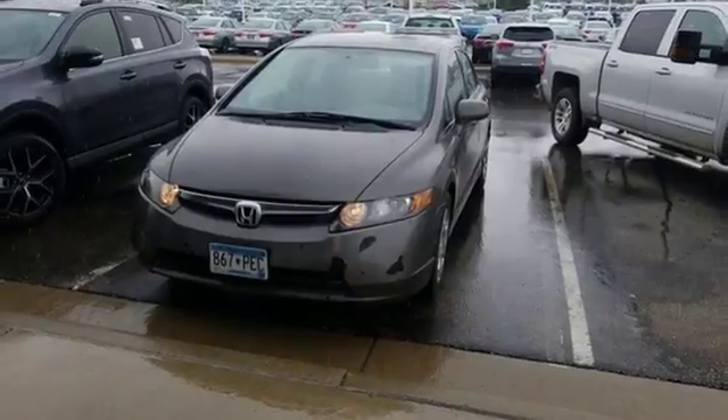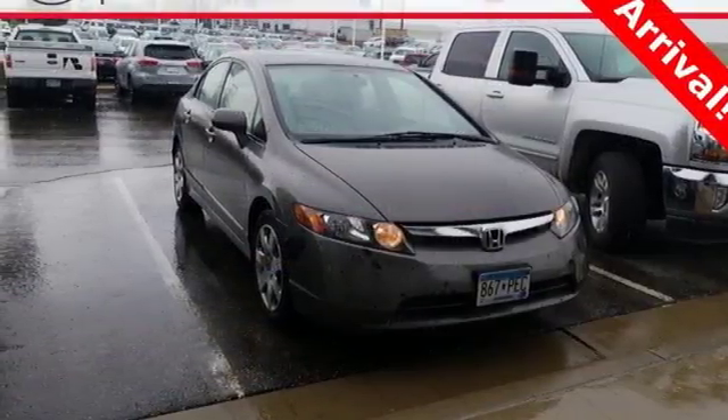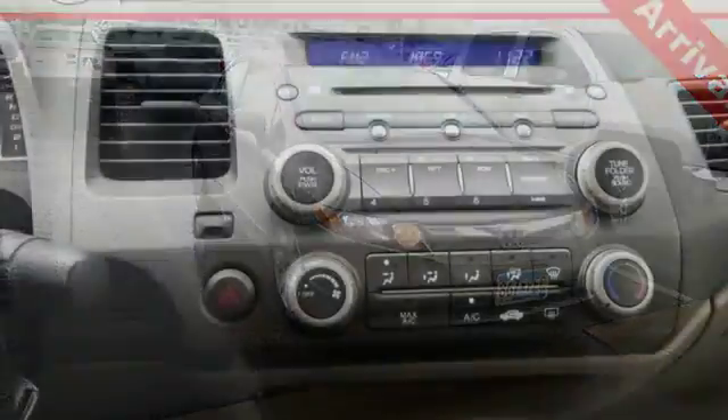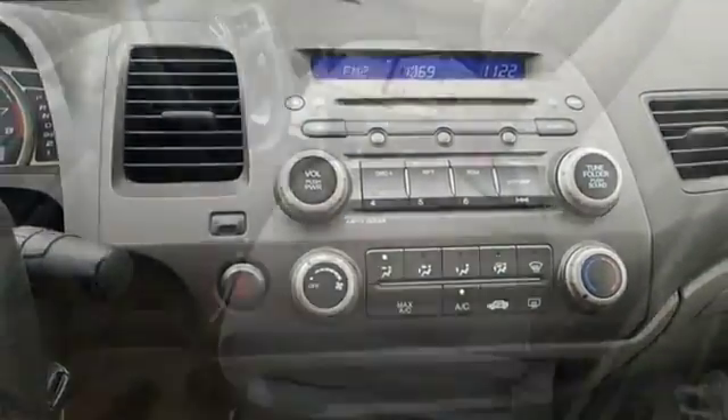It's a 2008 Honda Civic. It comes standard with a fuel efficient 1.8 liter engine, a tilt and telescopic steering wheel, height adjustable driver seat, and digital speedometer.